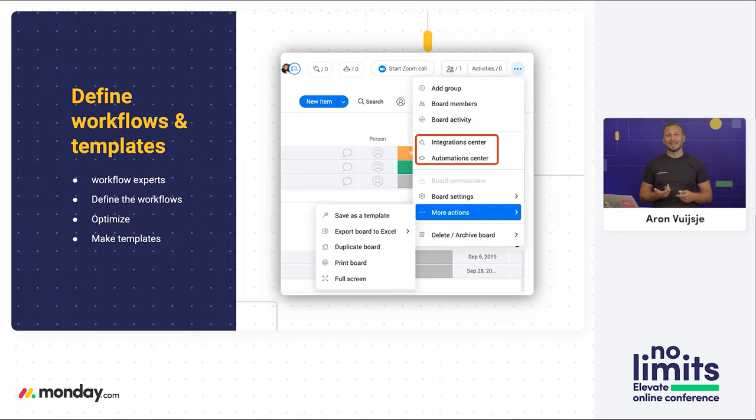Utilize those automations to notify relevant stakeholders, move information to where it's most important, make analytics easier to see, and set up dependencies. For example, if one project delays, you may want all connected projects to delay as well — this is something we can accomplish with automations. The second part of optimization is integrations. If there are other platforms you're utilizing, pull all the information into one source of truth. Integrate your different tools inside your Monday account — for example, Zendesk, Jira, and Salesforce are all available as native integrations. When finished, create your templates so everybody in the organization can take advantage of what you've already built.